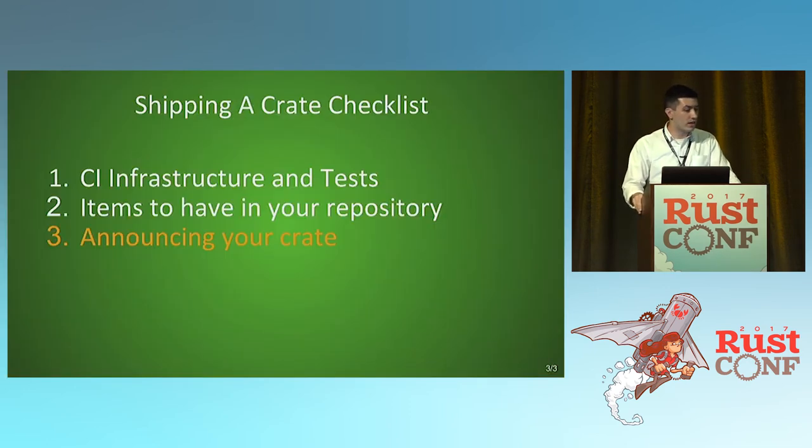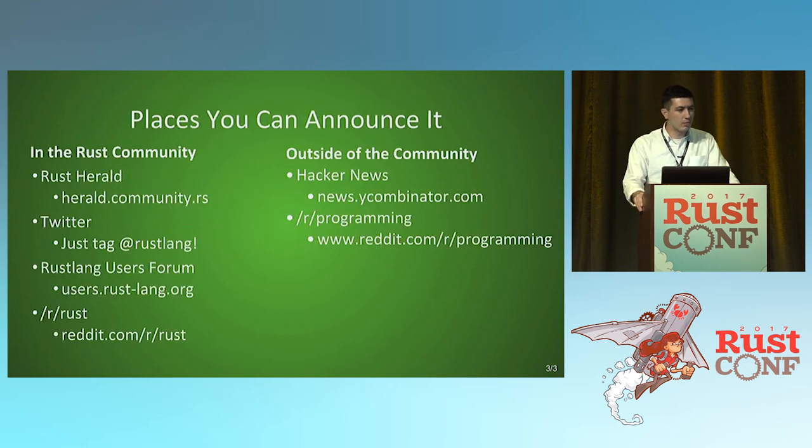The last thing in our crate checklist is announcing your crate. There are a couple of different places to announce it. The Rust community has herald.community.rs by Florian Gilcher — you can go to the site, say here's my new project, and it gets pushed out to Twitter. You can also announce on your own Twitter and tag Rustlang; Steve Klabnik pretty much runs that and retweets everything. There's also the users forum and the Rust subreddit. Outside the community, Hacker News and r/programming are good places, though they're not as warm and welcoming as the Rust community.